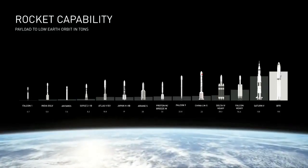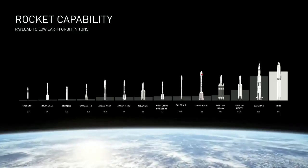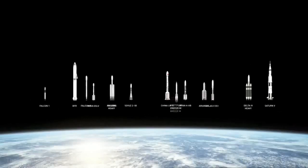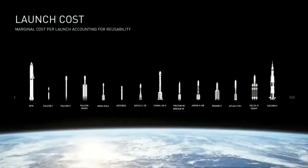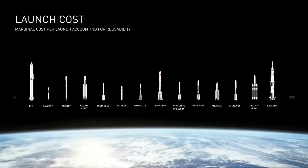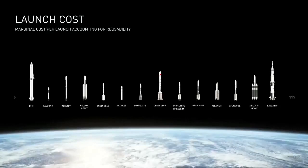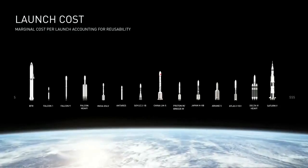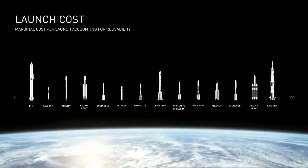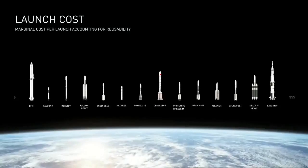But here's the really, really important fundamental point. Let's look at the launch cost. The order reverses. Now at first glance this may seem ridiculous, but it's not.